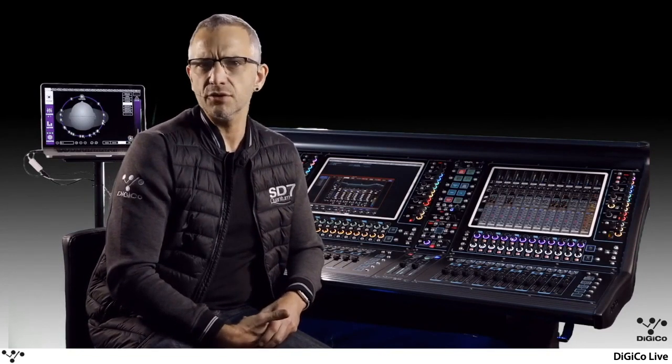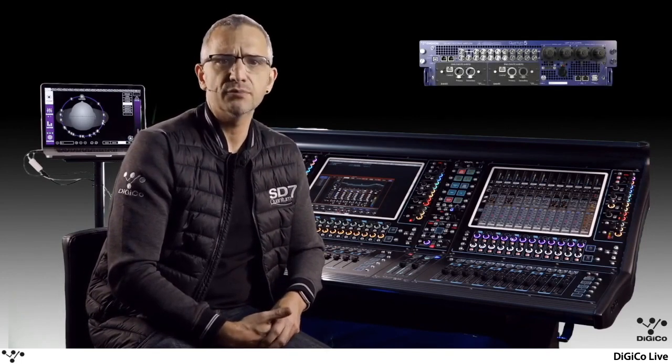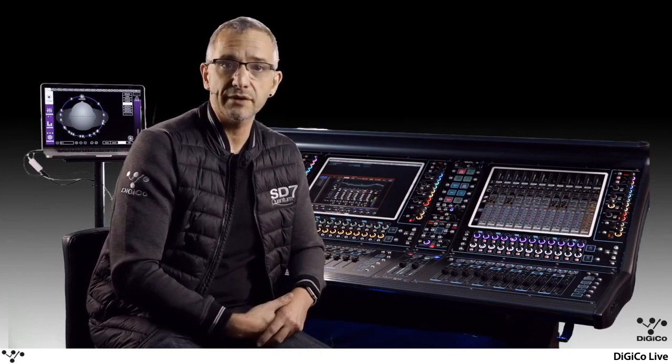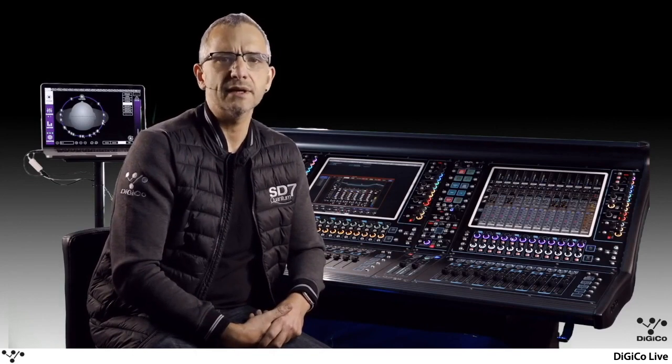And in January this year, Digico launched the next generation of quantum consoles — the Quantum 5, again available as an upgrade to the SD5, improving the longevity of Digico hardware, and the first quantum console built from the ground up: the Quantum 338. But with all this talk of quantum processing, what exactly does it mean?